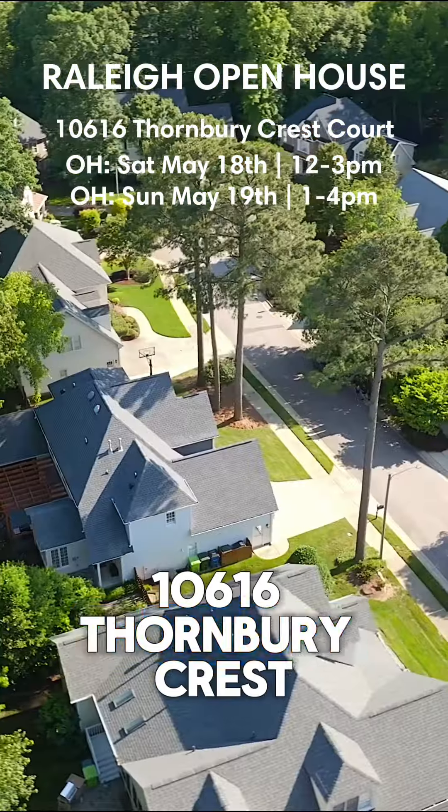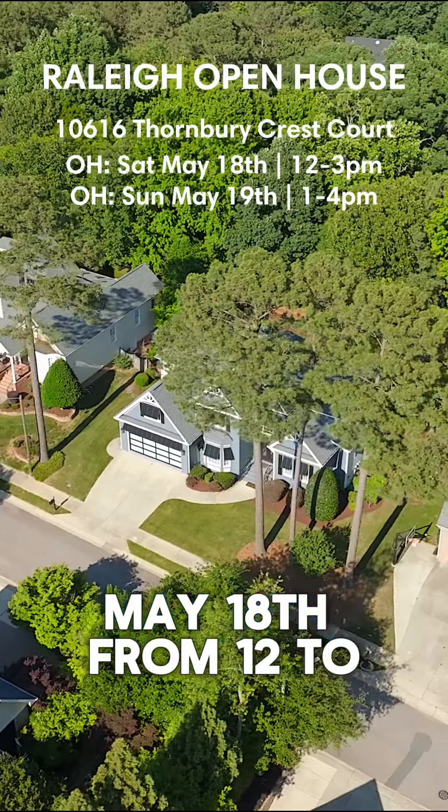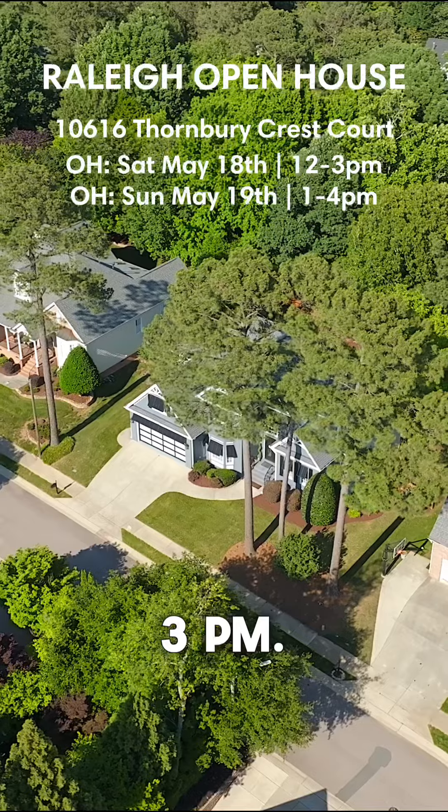Join me at 10616 Thornberry Crest Court in Raleigh this Saturday, May 18th, from 12 to 3 p.m. See you there.